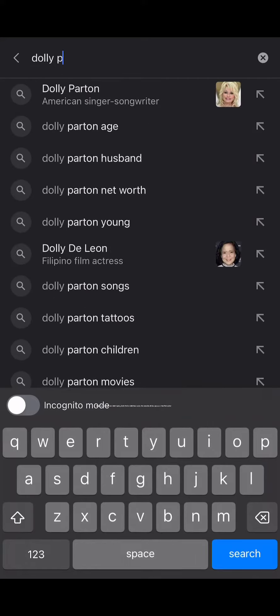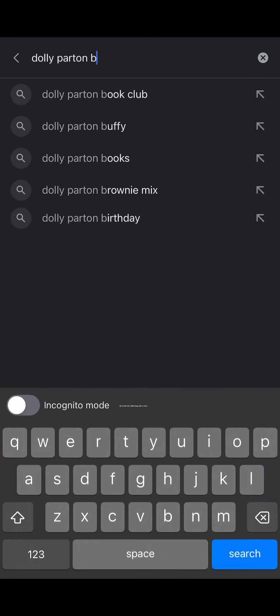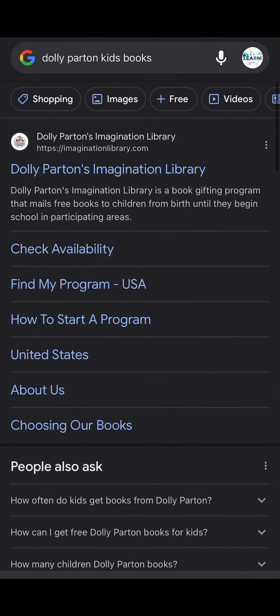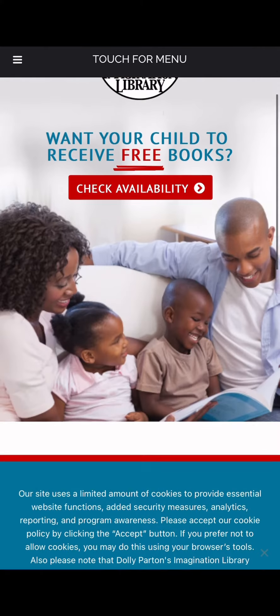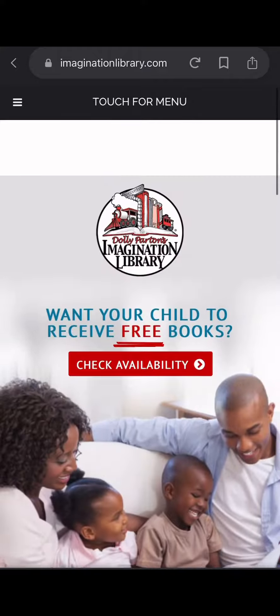Here's how to apply. Simply go to Google and start typing 'Dolly Parton Kids Free Books.' The website will pop up as the first option. Go to the Dolly Parton Imagination Library website. The first thing you will notice is 'Check Availability' — click on that. Don't worry, they are not checking for book availability; they are checking whether they can deliver in your area.